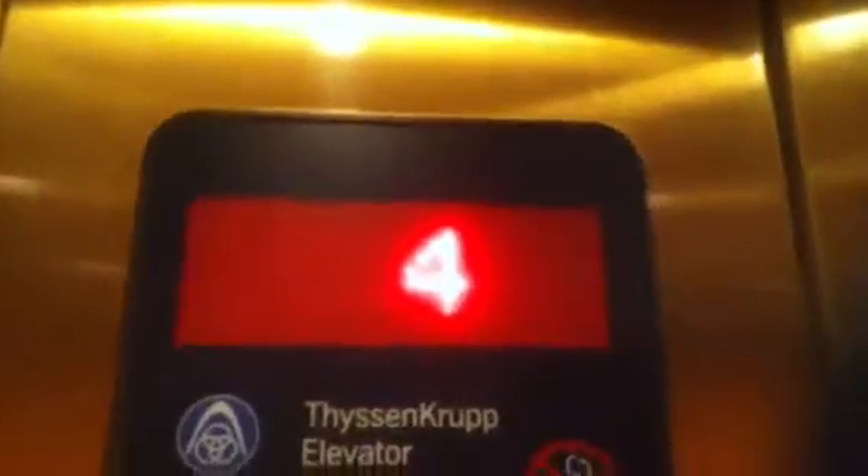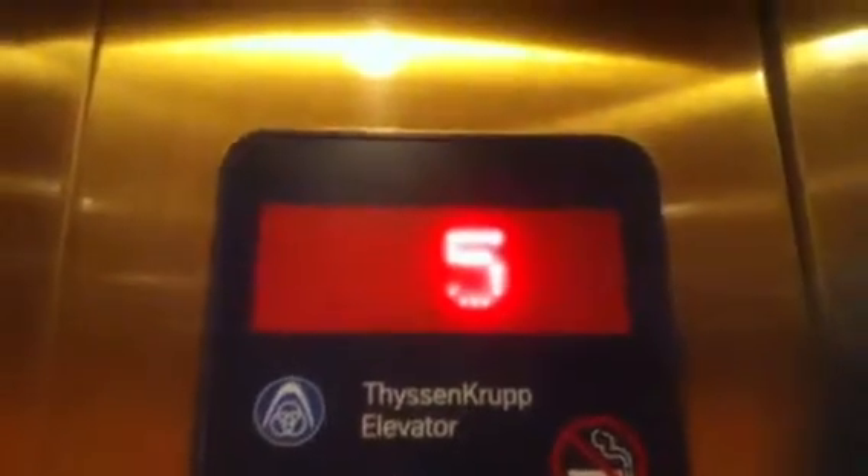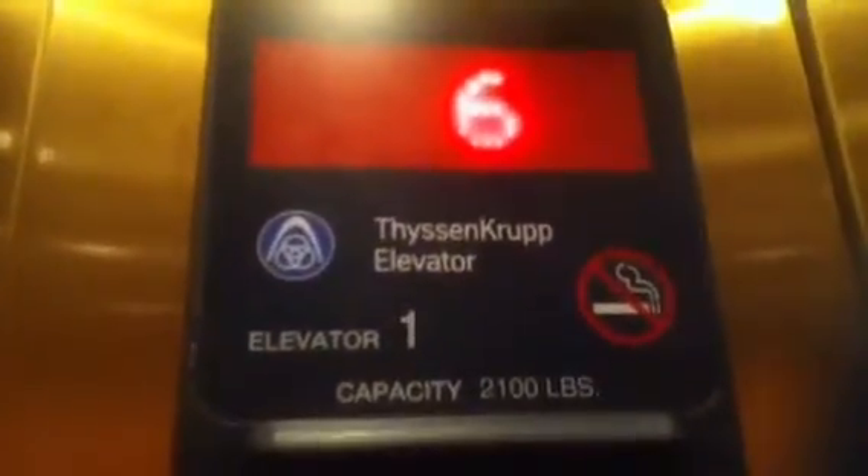This is the elevator at the Dwayne Street Hotel in New York City. Very nice elevator. The Dwayne Street Hotel. Let's go to the lobby. 2,100 pound capacity.